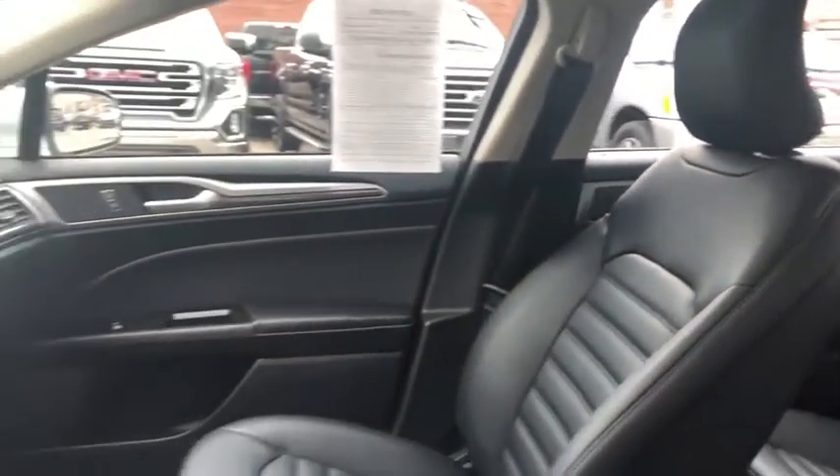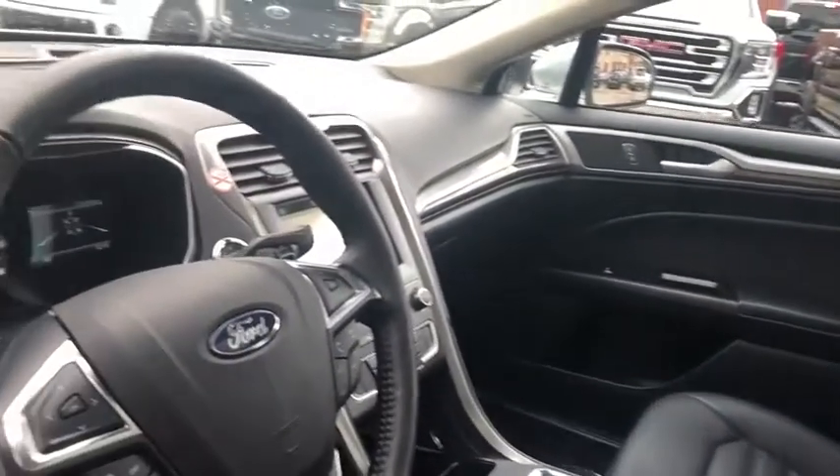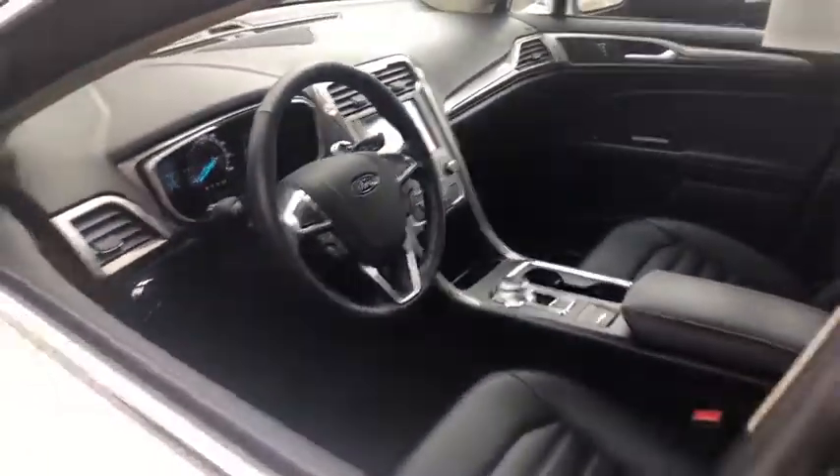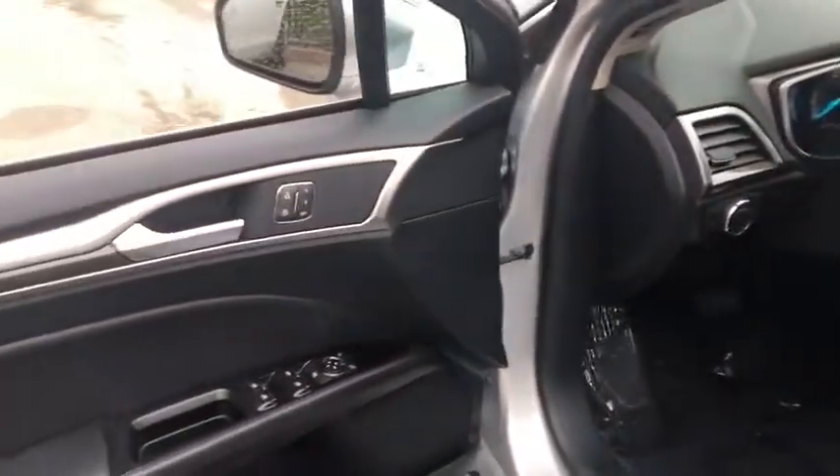Leather-wrapped steering wheel, power steering, adjustable steering wheel, floor mats, cruise control, keyless start, auto-dimming rear-view mirror, aluminum wheels, and four-wheel disc brakes.